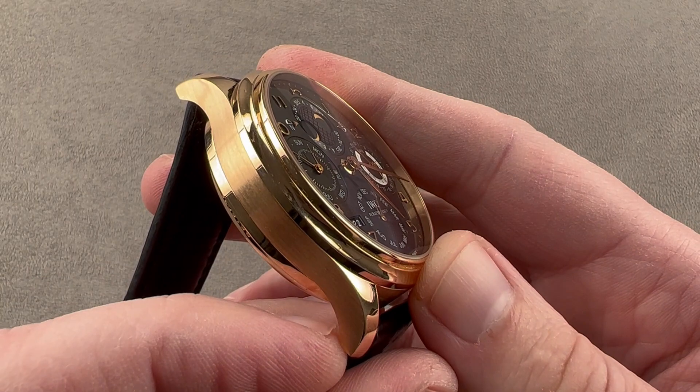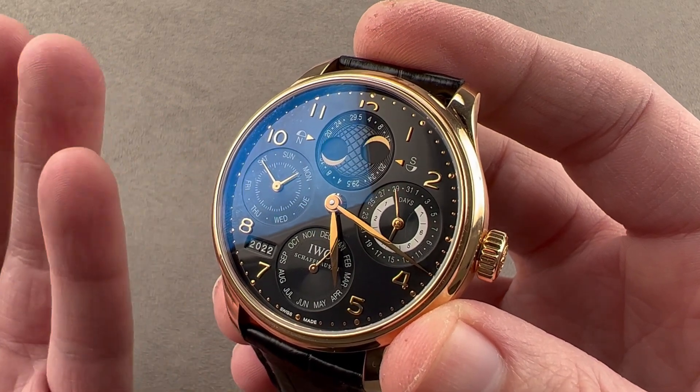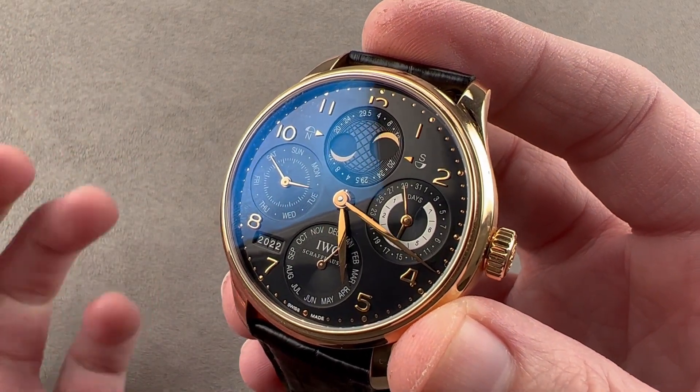Large has always been the style with the Portuguese, from the very first one back in 1939 to the present. Originally devised to be a super accurate wristwatch by virtue of its use of a pocket watch movement, it was born as the first truly oversized purpose-built dress watch.